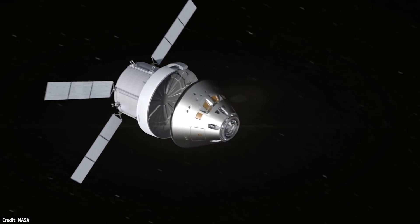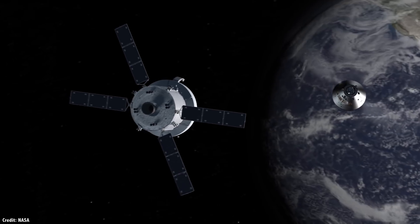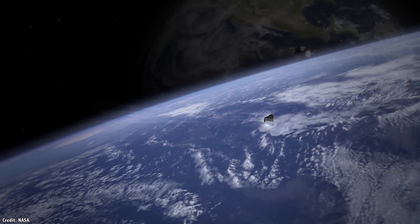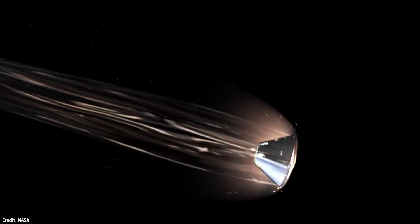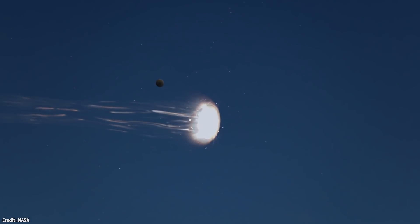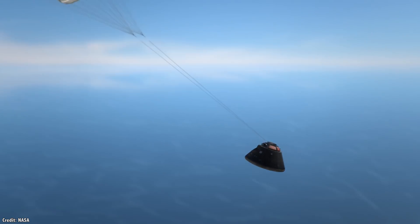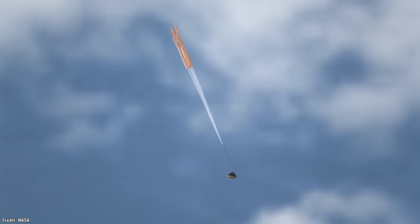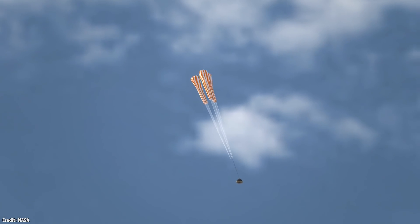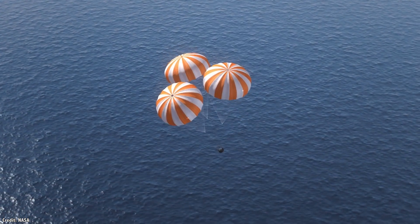For capsules and the space shuttle, orbital abort would mean returning to Earth earlier than planned, re-entering the atmosphere and landing at a regular landing site or an alternative location around the world. As we saw with the loss of the space shuttle Columbia in 2003, the re-entry period is incredibly dangerous and there's no abort system the crew can escape to if something goes wrong — the forces and heat involved are extreme. If Columbia had somehow survived the re-entry but was too damaged to actually land, the astronauts could have bailed out using their parachutes to carry them to safety.